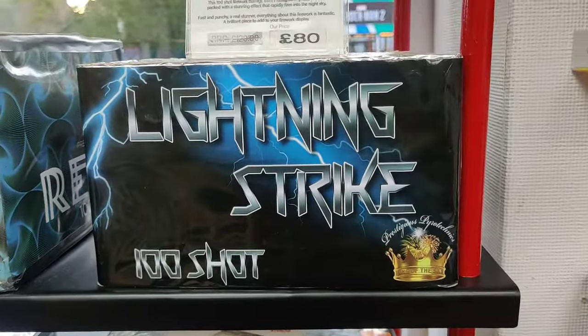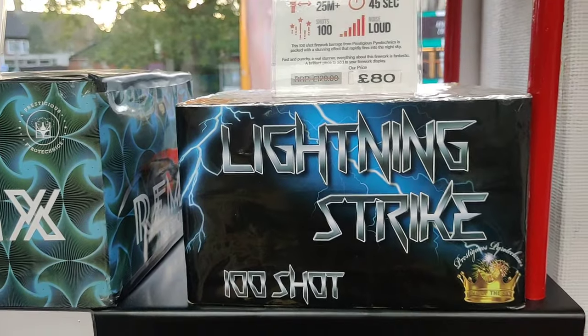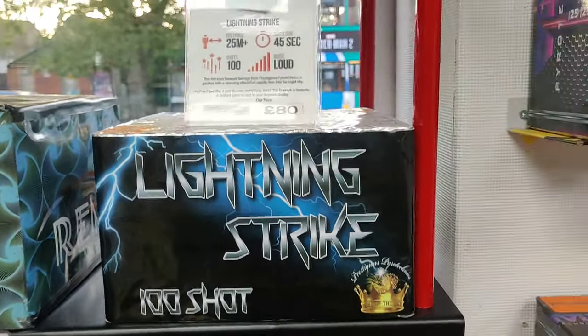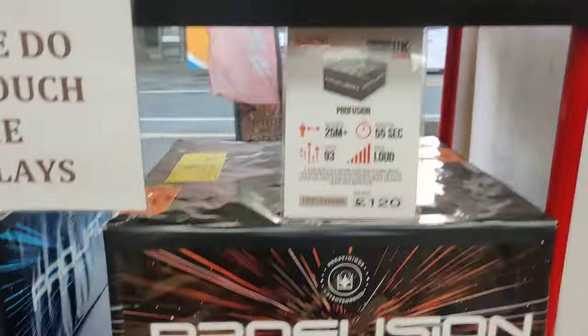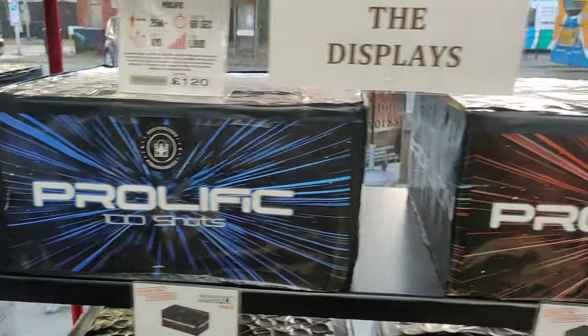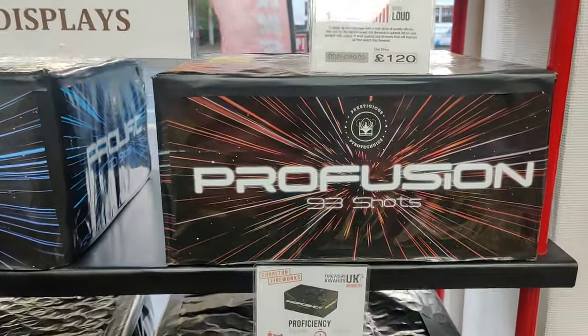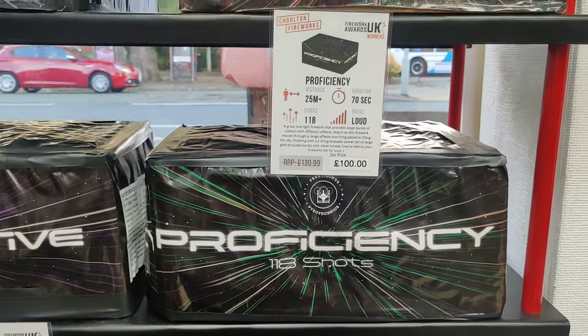Lightning Strike - that's the middle cake from Blast Cake, from the Grounds for Divorce compound. Beautiful effects. There's Profusion and Prolific - I've seen them in a lot of the stash pictures that Saj posts on his Facebook. Obviously selling quite well, as is Remix. And then these two are new for this year - Proficiency and Provocative. So you're spoilt for choice with pyro from Prestigious this year.